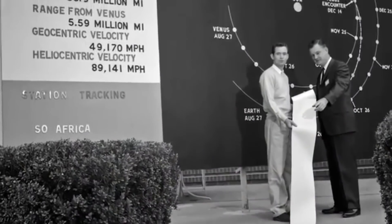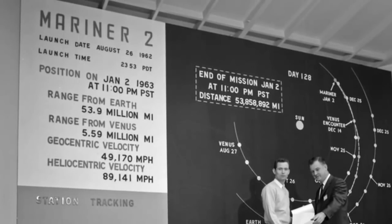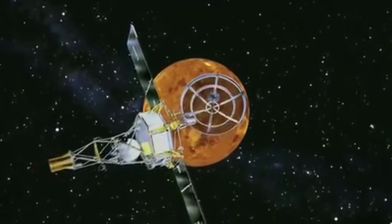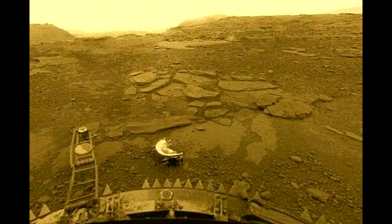Mariner 2's data would provide some of the best measurements of the surface conditions on Venus. At this time, many people still entertained the idea that there might be Venusian life underneath those clouds. However, Mariner's data showed that this was impossible due to the scorching temperatures and pressures that had resulted from Venus' runaway greenhouse effect.